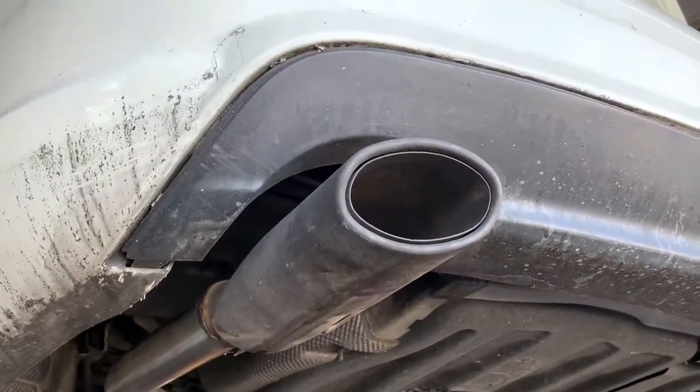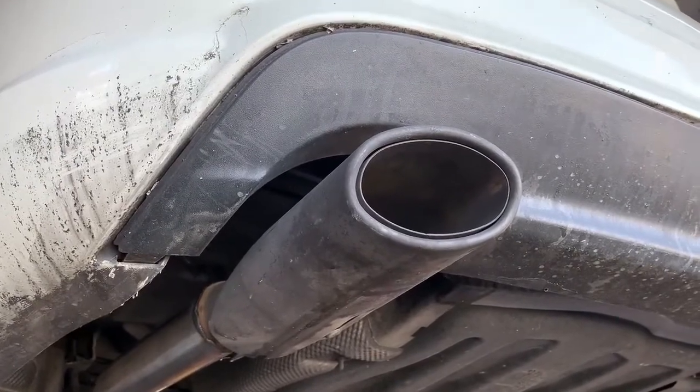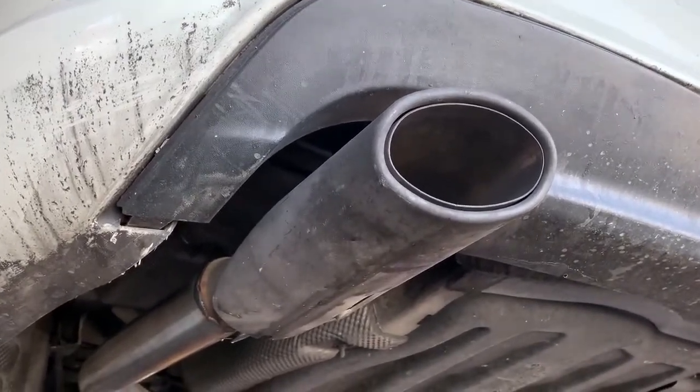But the real question — how does it sound? Does it sound like a luxury muscle car, or does it just sound like a muscle car? Well, let's turn it on and see what you guys think.